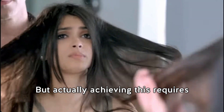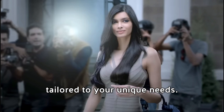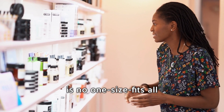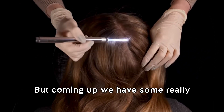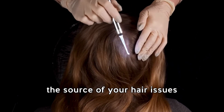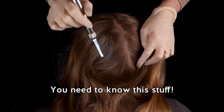But actually achieving this requires a personalized hair care routine tailored to your unique needs. Just like skincare, there is no one-size-fits-all routine for perfect hair. But coming up, we have some really useful info to help you identify the source of your hair issues and figure out how to fix them — trust me, you need to know this stuff.